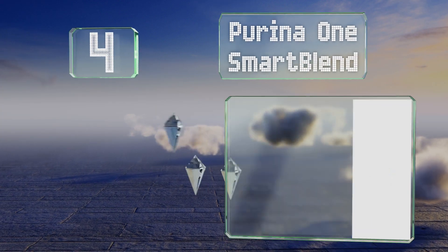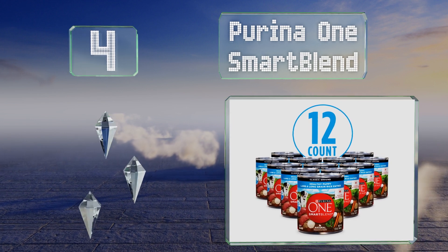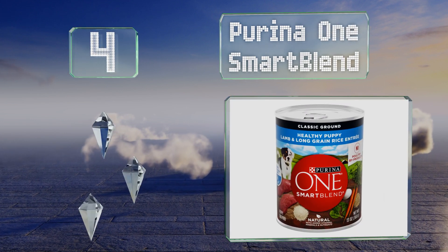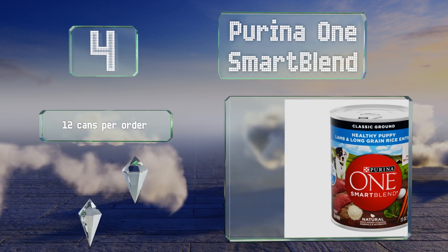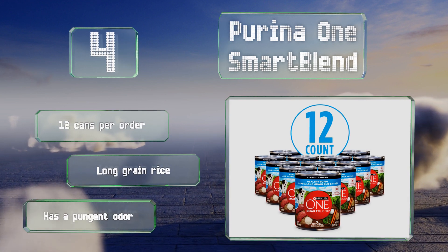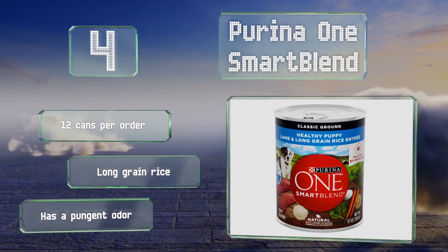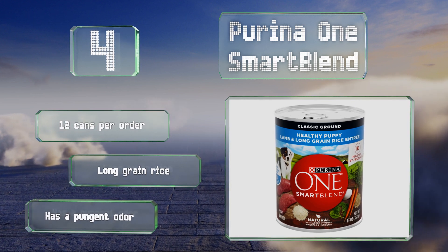At number 4, you can please your pet's palate by allowing it to chow down on Purina One Smart Blend at dinner time. The high protein content of this wet food makes it a good choice for developing strong muscles, while its moist consistency is relatively easy to swallow and digest. You get 12 cans per order and it includes long grain rice, however it has a pungent odor.